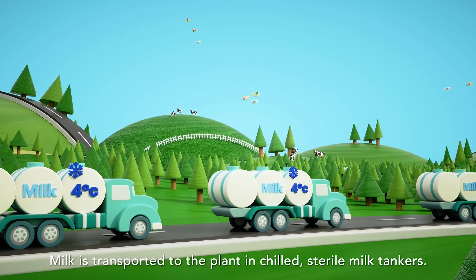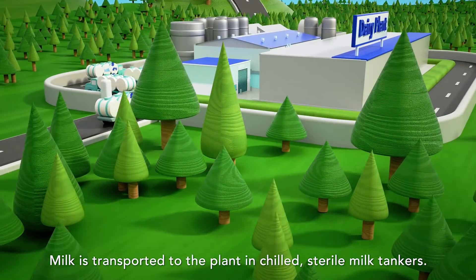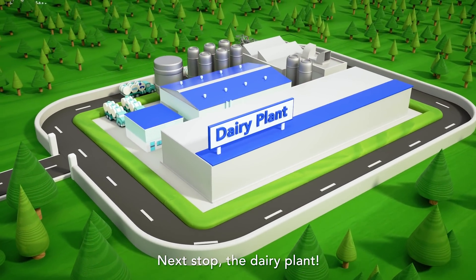Milk is transported to the plant in chilled, sterile milk tankers. Next stop, the dairy plant.